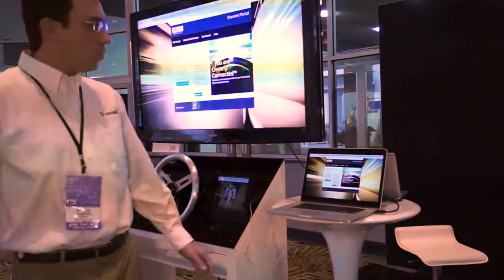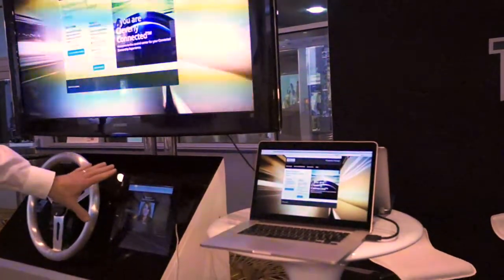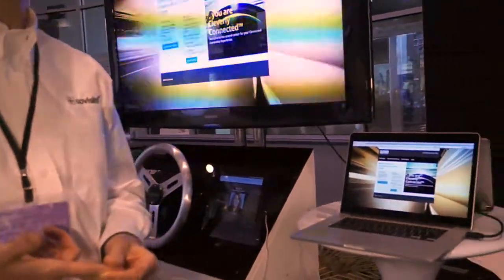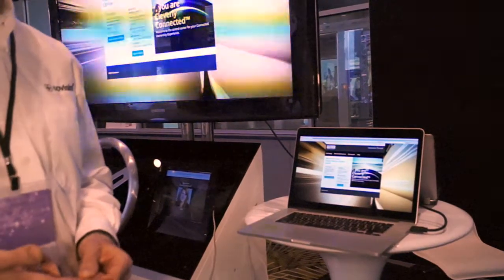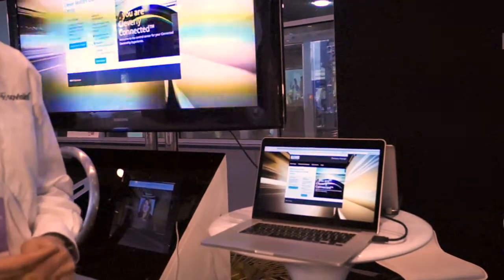For our demonstration, we have a vehicle owner's center. We've created a mobile application and mocked up a vehicle head unit. We're showing three things: the portability of an identity between connected vehicles, the ability to manage multiple identities within a vehicle, and finally how to prepare a connected vehicle for resale and remove all of your personal data from that vehicle.